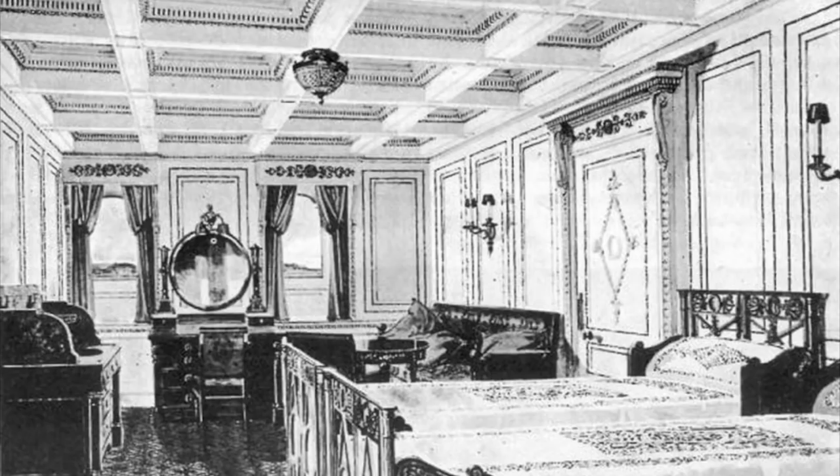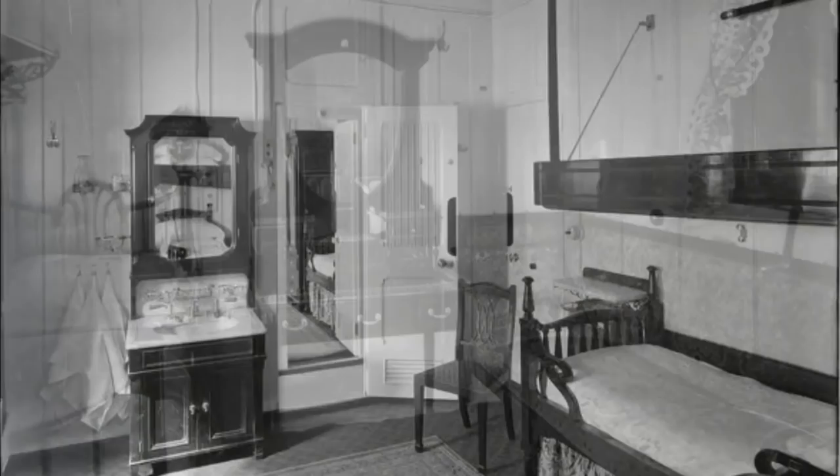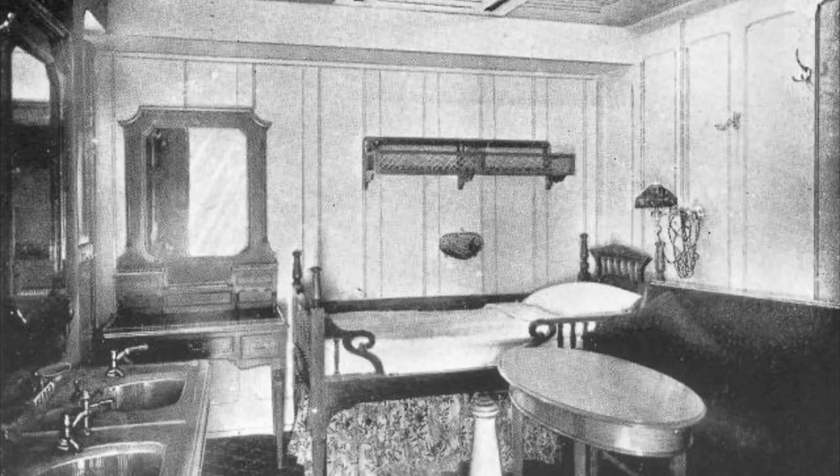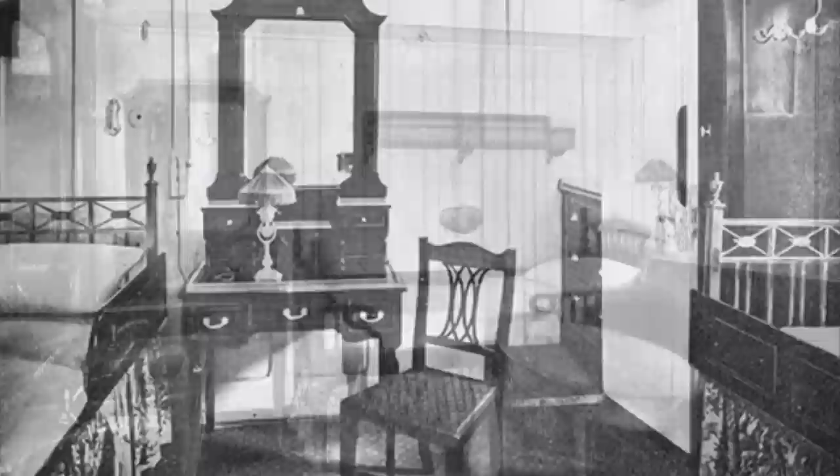First-class rooms ranged from suites the size of a ranch to a single-room berth with a shared bathroom. The predominant type was a single or double-berth stateroom, which contained a dressing table, horsehair sofa, wardrobe, and marble-topped washbasin. Many also had additional bunks suspended over the main bed that could be folded against the wall. Larger staterooms featured double beds, built-in wardrobes, and comfortable seating areas.